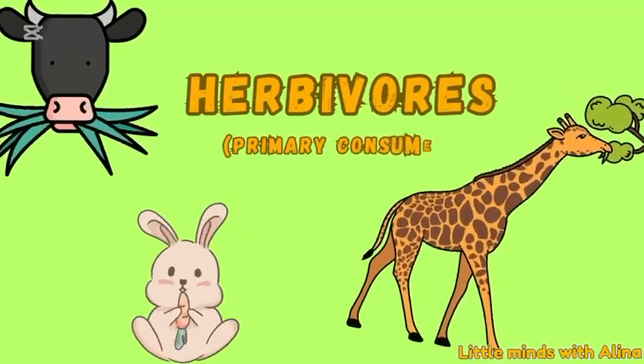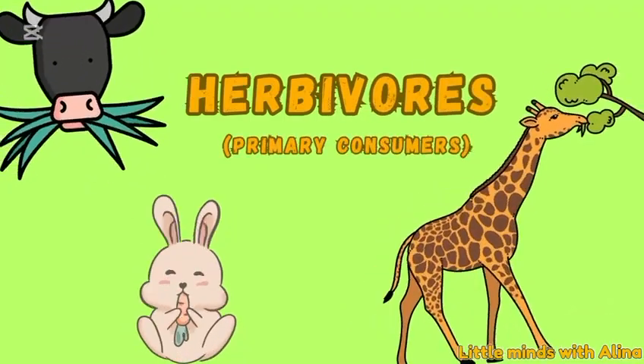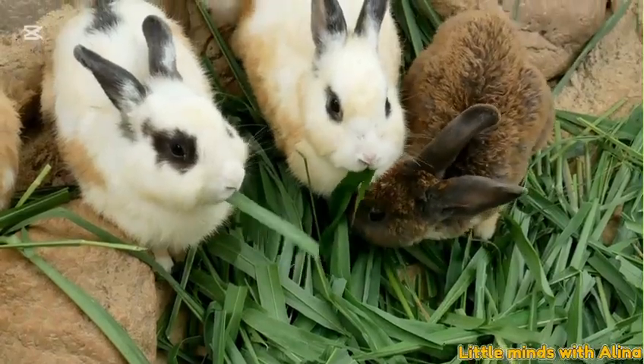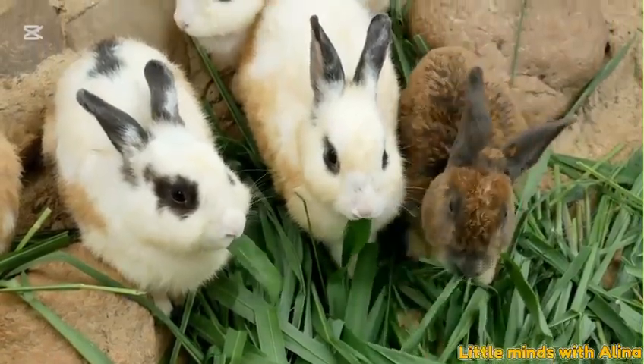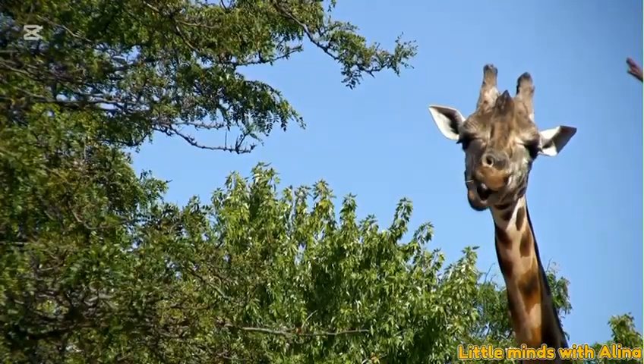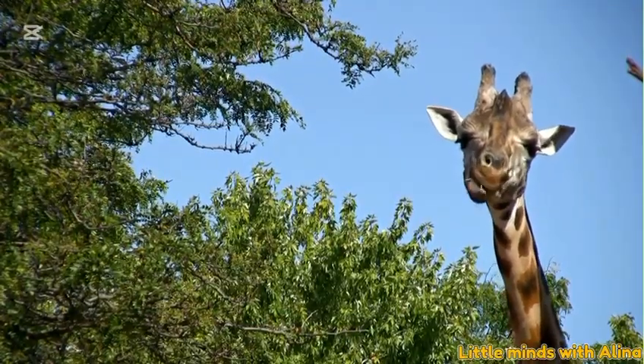Herbivores — primary consumers. For example, a rabbit eating grass. Herbivores only eat plants. We call them primary consumers; they are the first eaters in the chain.